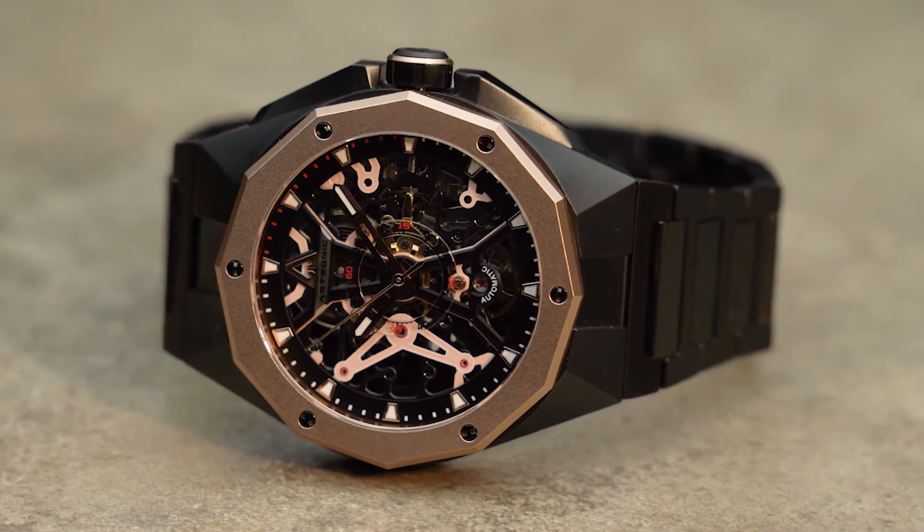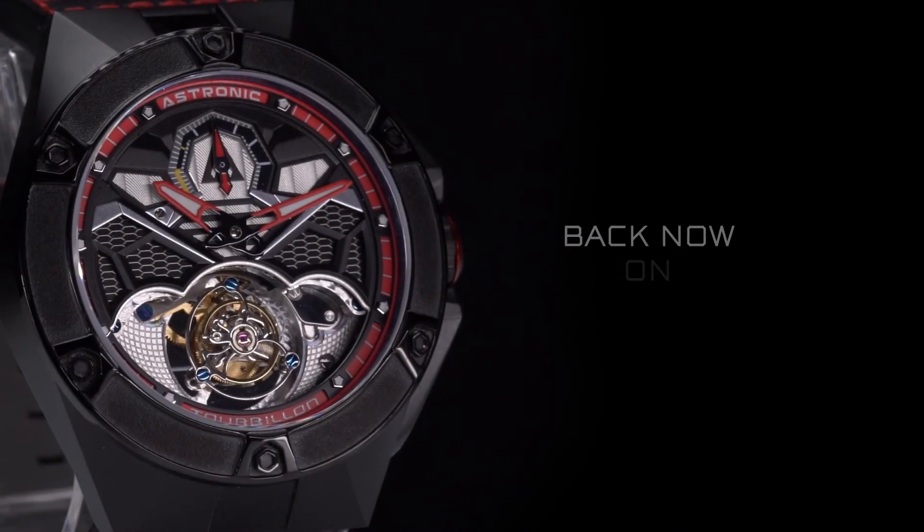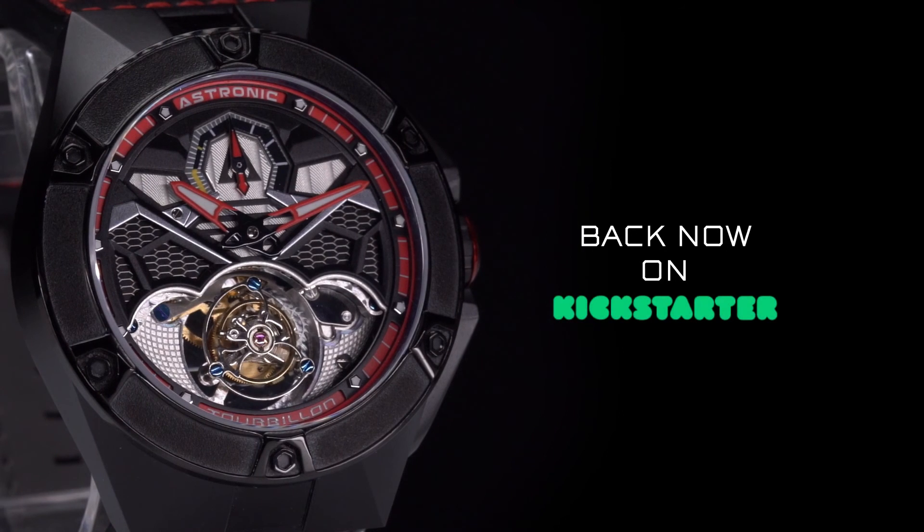It took us over two years to design and develop Astronic, and we are happy to finally be able to launch our Kickstarter. We already launched production — back this campaign and join the exclusive opportunity to wear a limited series Astronic timepiece. Own a piece of history, back the Astronic aviation collection, and get one of the most limited luxury watches available now.